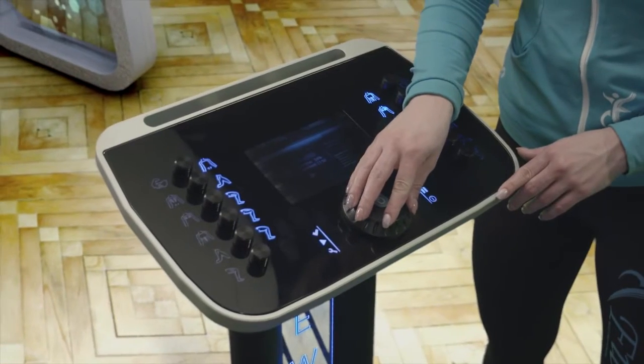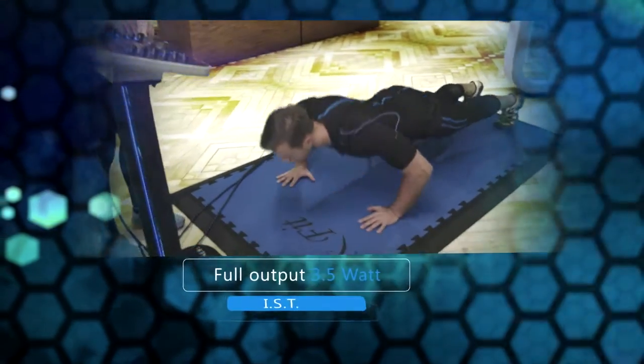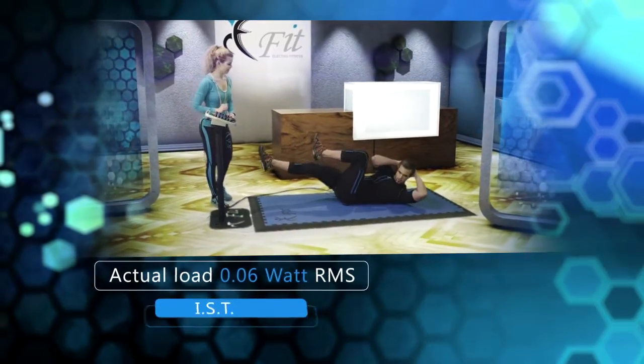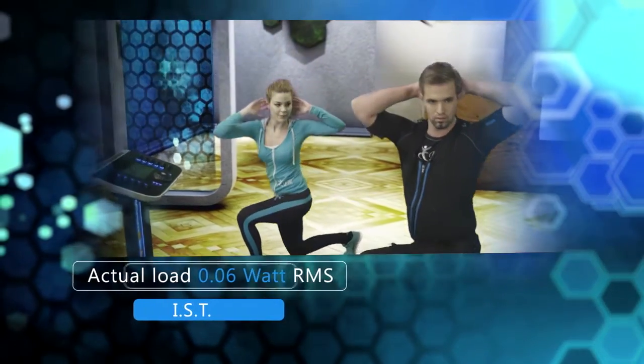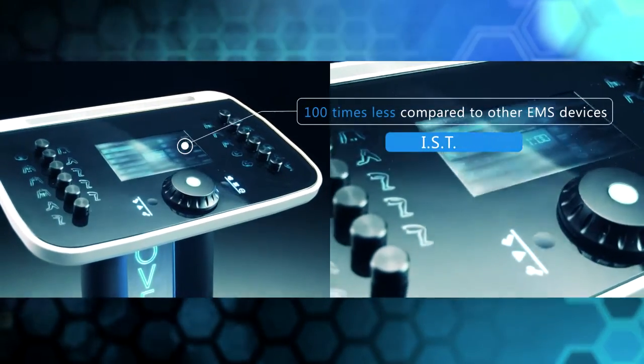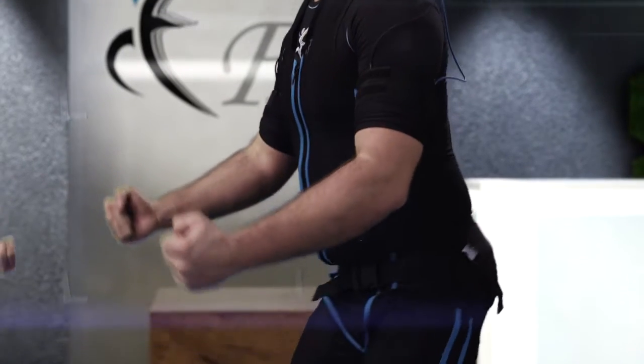The level of output power can be significantly reduced. The full output performance of the device is 3.5 Watt, and the actual load on the human body is not more than 0.06 Watt RMS. This is 100 times less compared to other EMS devices. Overall impulse load forwarded to the human body equals to the power of one channel.